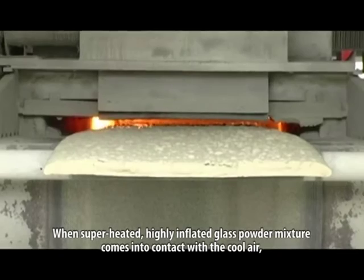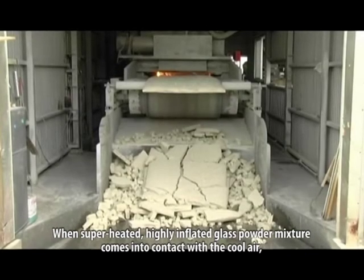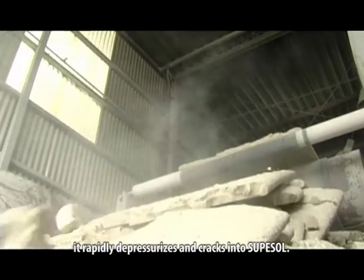When superheated, the highly inflated glass powder mixture comes into contact with cool air and it rapidly depressurizes and cracks into SuperSol.